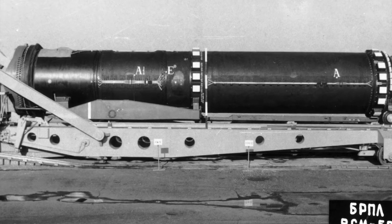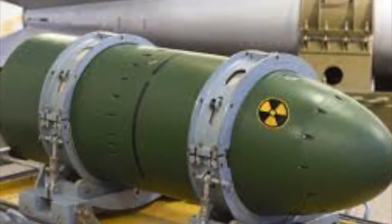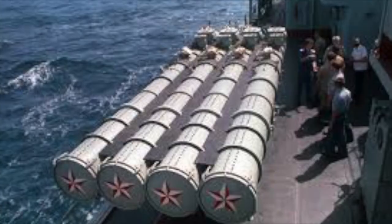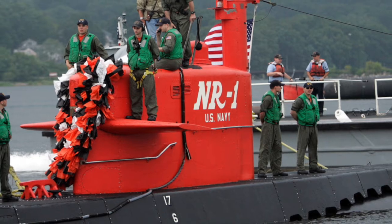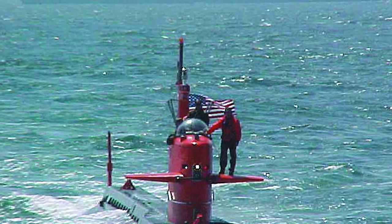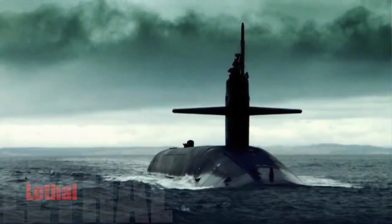The submarine carries 20 RSM-52 three-stage solid propellant ballistic missiles, each capable of holding 100 kilotons of nuclear warheads. It is also equipped with six 533mm torpedo tubes and Type 53 torpedoes. By contrast, the NR-1 was the smallest nuclear submarine ever put into operation, with a length of 45 meters, a 3.8-meter beam, a 4.6-meter draft, and a displacement of 400 tons. They are indeed amazing, powerful, and lethal machines built by humans.